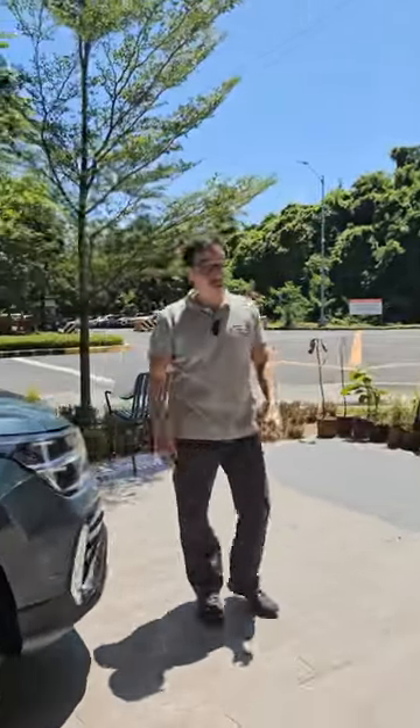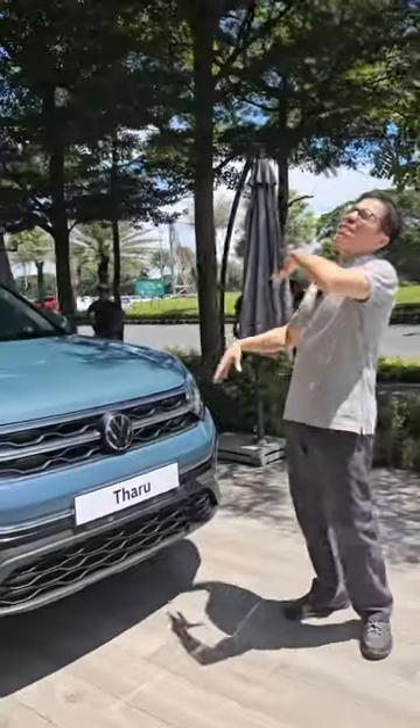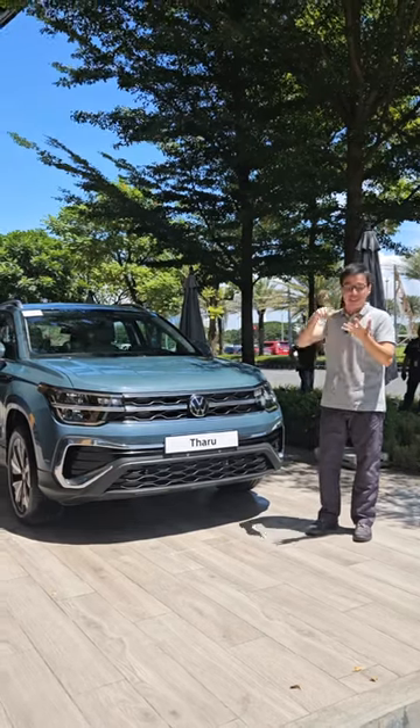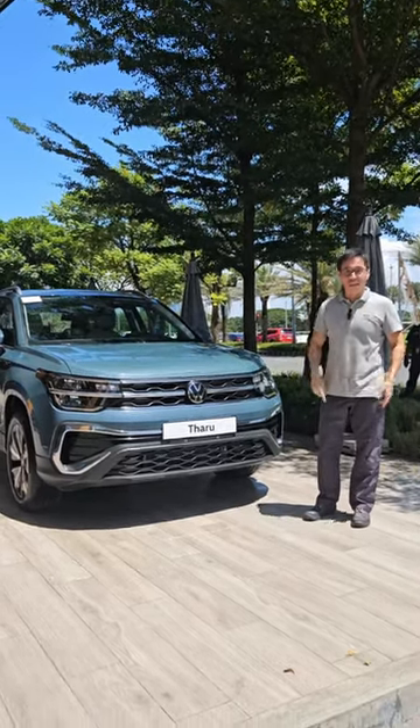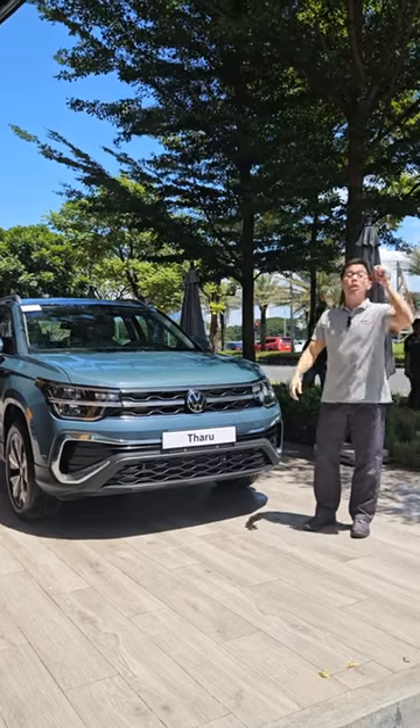If you head on over to our YouTube channel, we actually have a walkaround of this vehicle. And if you want even more information, head on over to autodeal.com.ph where we have stuff like prices, specs, colors, and even a get quote button which will bring you that much closer to this automobile.